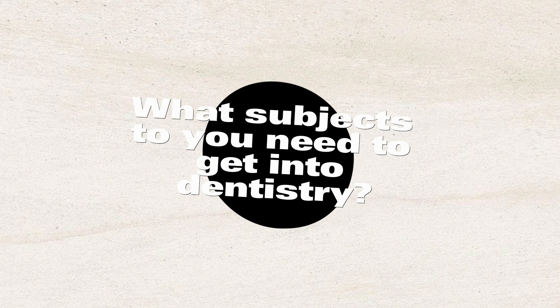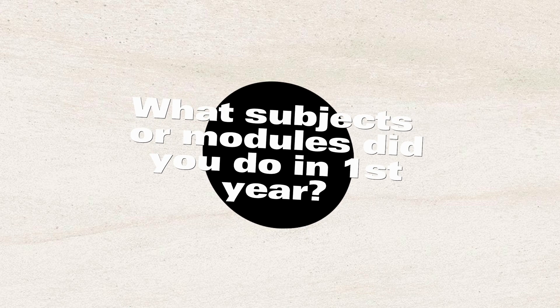Question number one: what subjects do you need to get into dentistry in high school? You need to do pure maths, physical science, and life science — obviously plus your languages. These are the main ones they look at: physics, life science, and maths. Because what happens is that in first year, you actually go back to life science, you do physics again, and you do chemistry again.